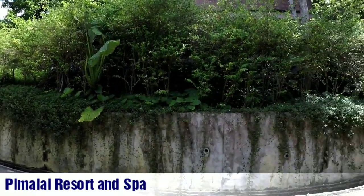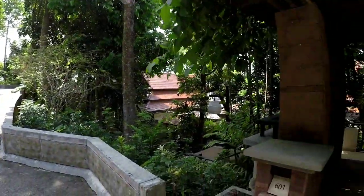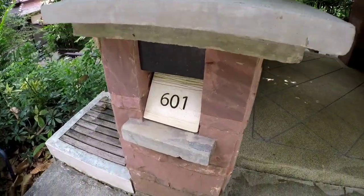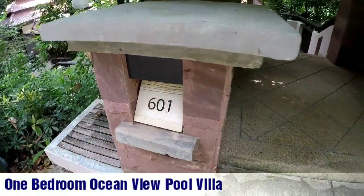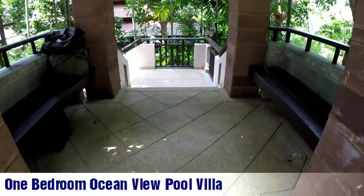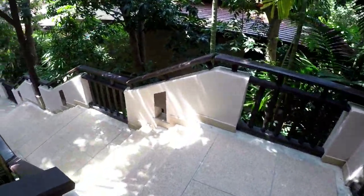We are here at Pee Marai Resort and Spa on Ko Lanta Island. This is a pretty nice resort — our room is a one bedroom pool villa, room number 601.